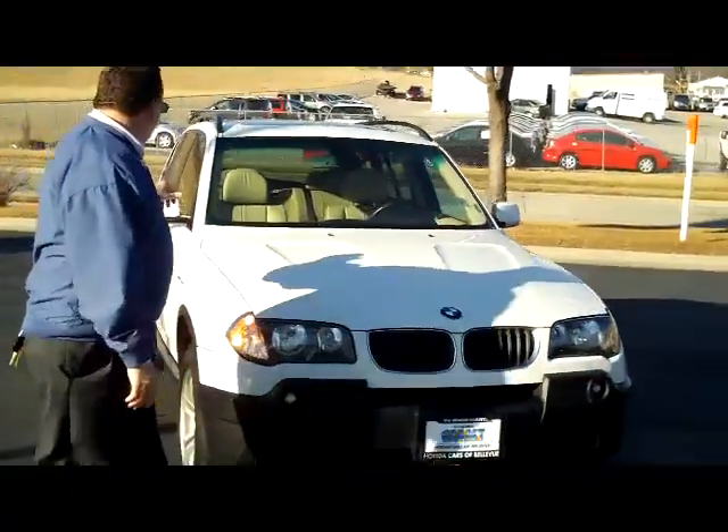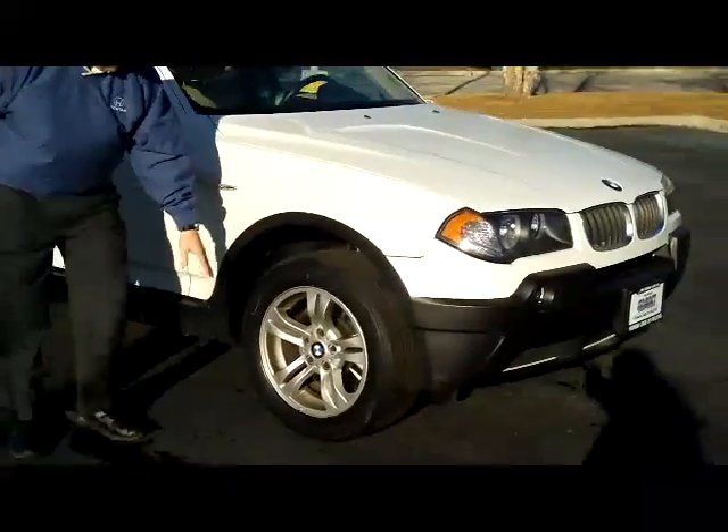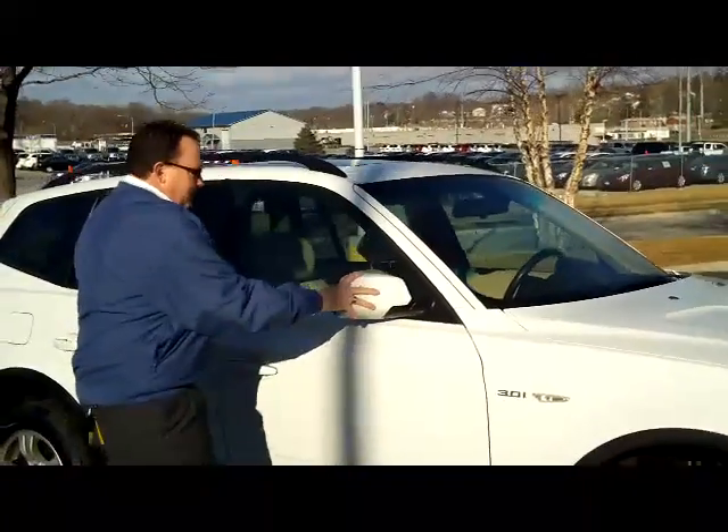It has the 5 mile-an-hour bumper in the front and the back, wrap-around headlights, fog lights, 17-inch alloy wheels, and tires.